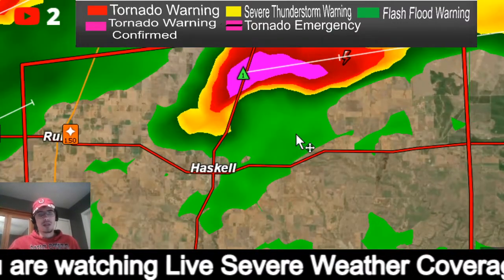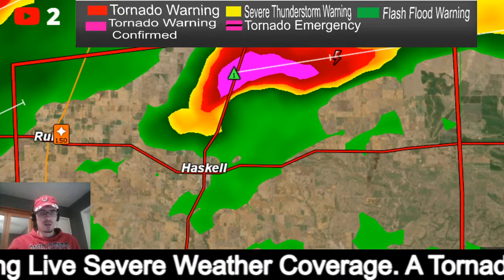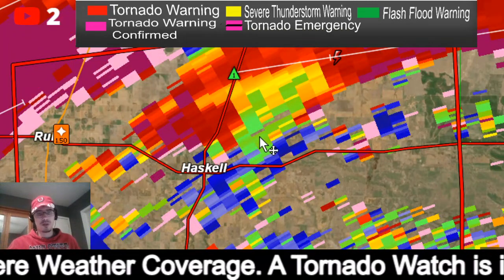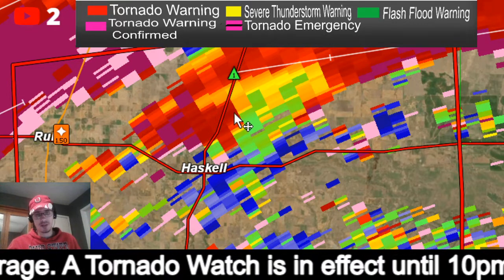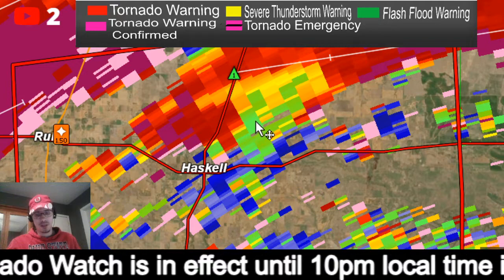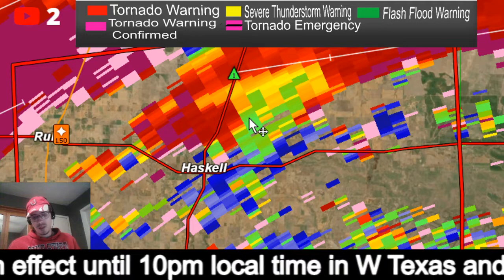Zooming back in: there's your hook. Going to correlation coefficient again — this will show if there is any debris showing up, which gives you another indication of a tornado being on the ground. I'm currently not seeing any.